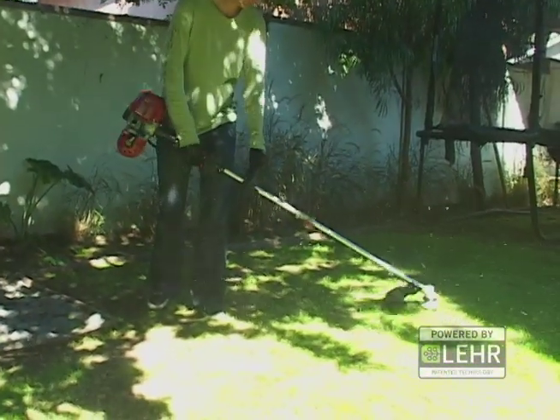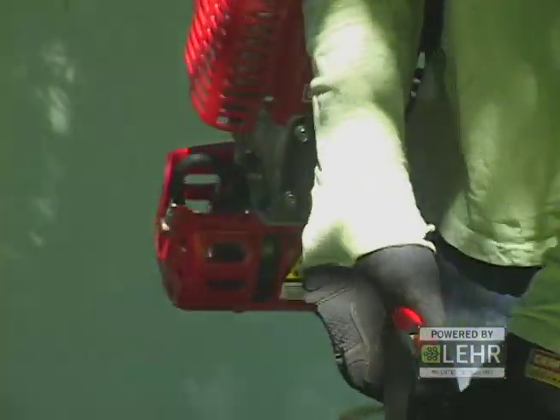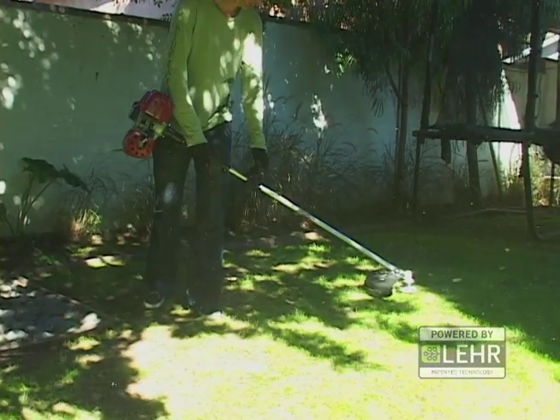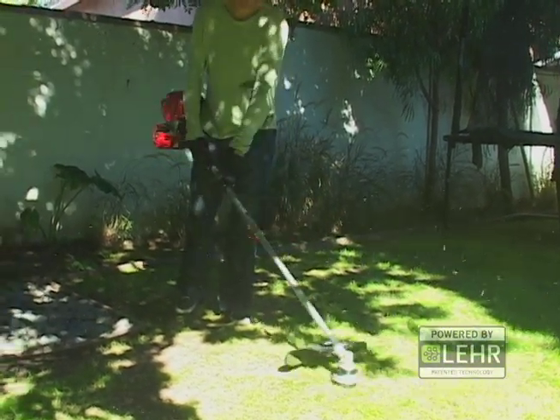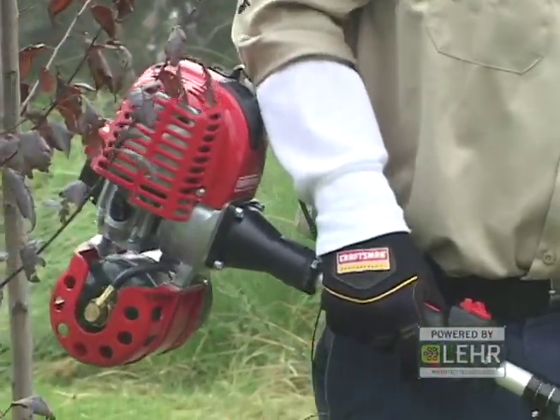Utilizing Lear's patented twist-and-go fueling system, the Sears Weed Whacker propane trimmer uses standard 16.4-ounce propane canisters that are convenient, readily available, easy to use, safe to store, and made of 100% recyclable steel, while providing an average of two hours of run time on a single canister.